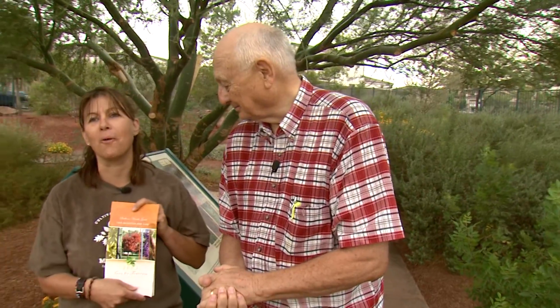Folks, come by — just about all the trees are marked, and you can take a look and say 'I like that one, I like that one,' then go back and put it in your landscape. That's right, and don't forget to bring your book.